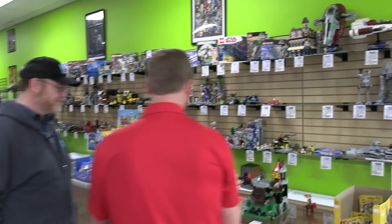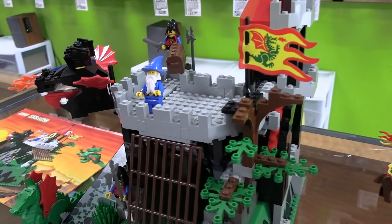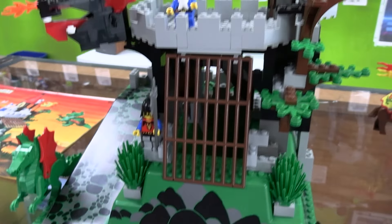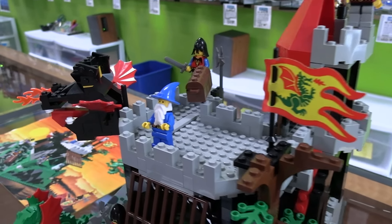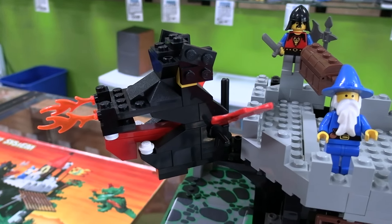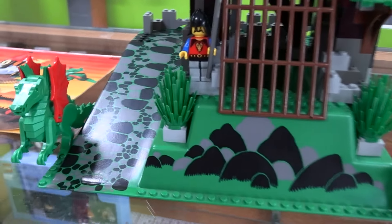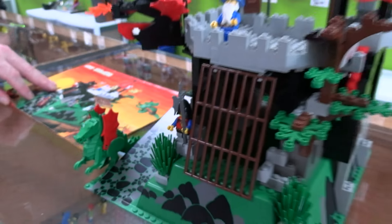Starting off with a couple of cool rare older sets. The first is this fantastic older castle set — you've got the raised base plate, the wizard. It's the Fire Breathing Fortress from 1993. It's got all the wizards, everything included. We chose not to certify this one just because it would take a lot of time, but it's all complete and looks really cool.